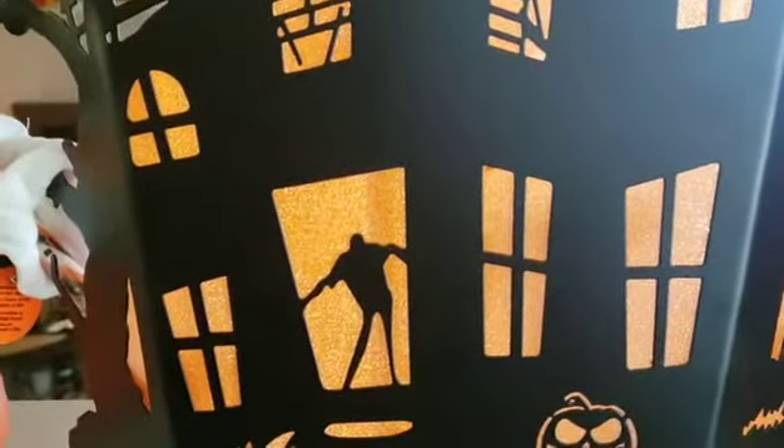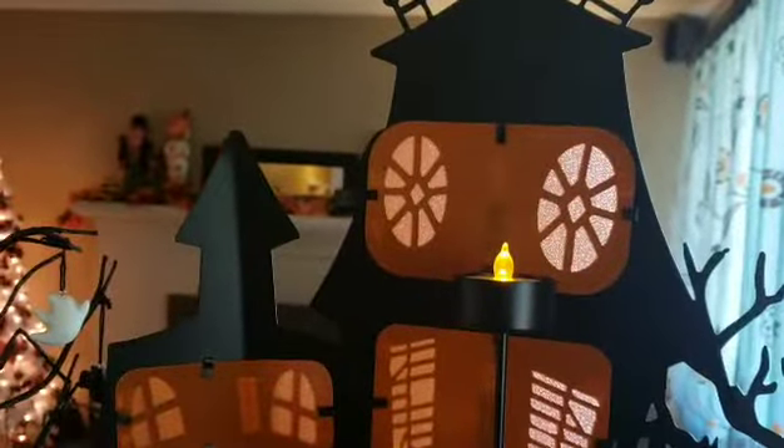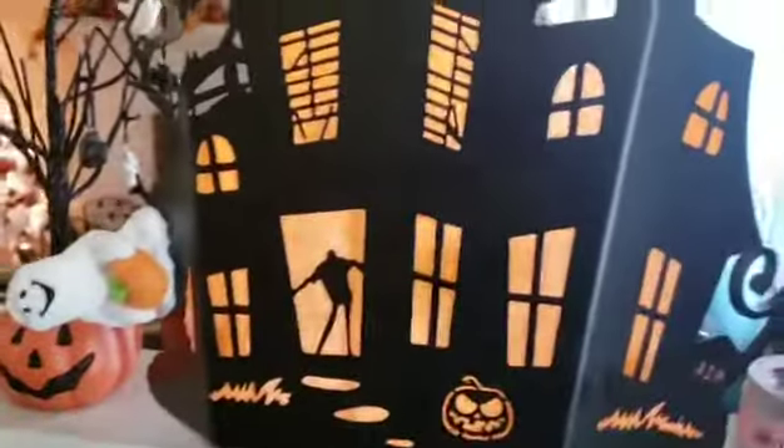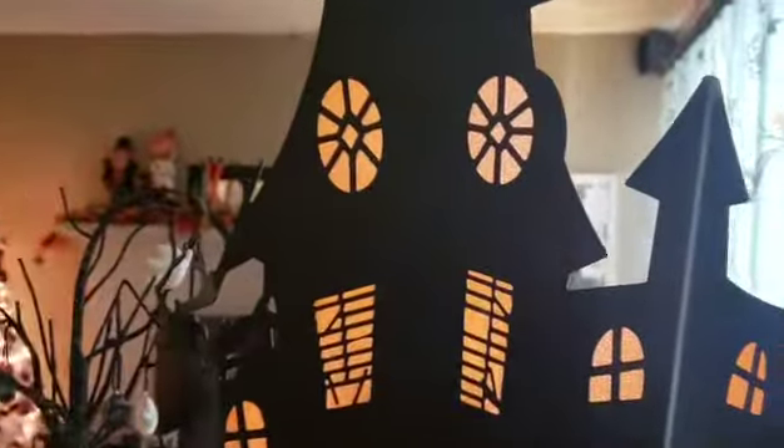Then we have this Haunted Mansion — it is huge. This is part of the Boney Bunch collection as well. It's pretty because this stuff is made with that bicycle orange reflector material they put on bikes so you can see them — that's what this stuff is. Here's the back side: we've got five tea light holders, and it was $49.99. I was able to get it half off — my mom got it for me as a Christmas present.